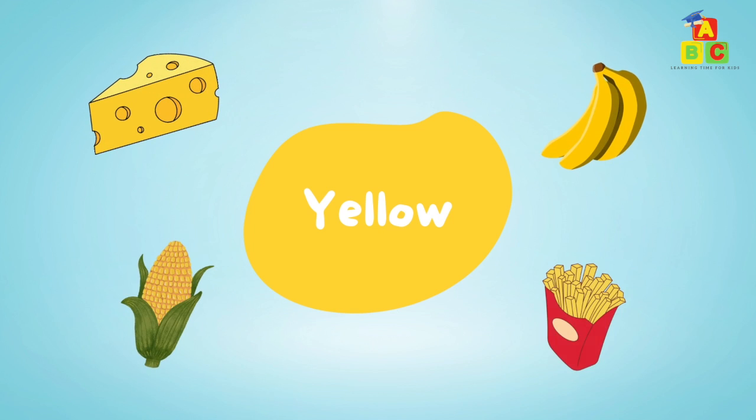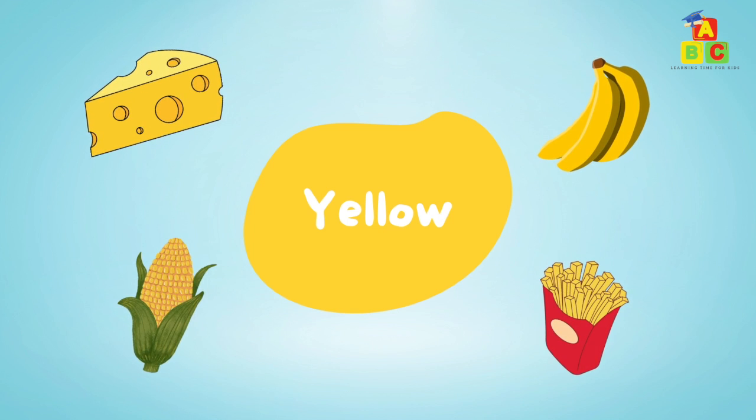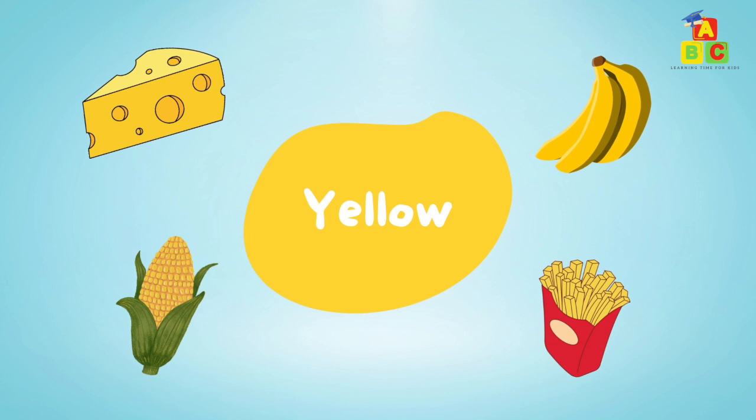Yellow: yellow cheese, yellow banana, yellow corn, yellow fries.